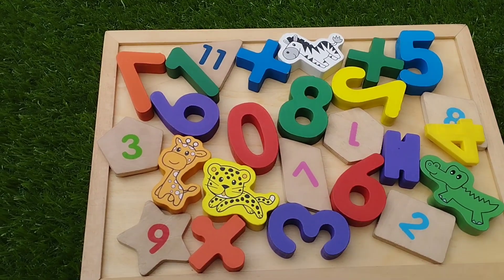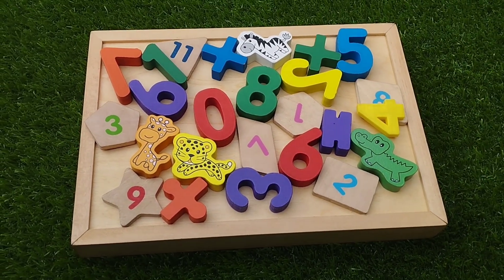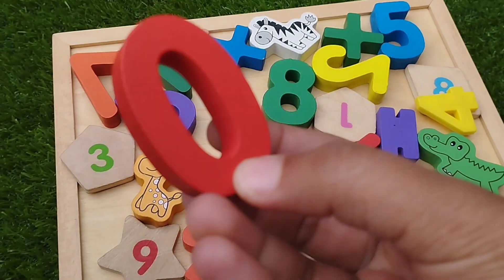Today we have wooden shapes, puzzles, numbers and some animals. Let's learn their names one by one. Are you ready kids? Let's start.